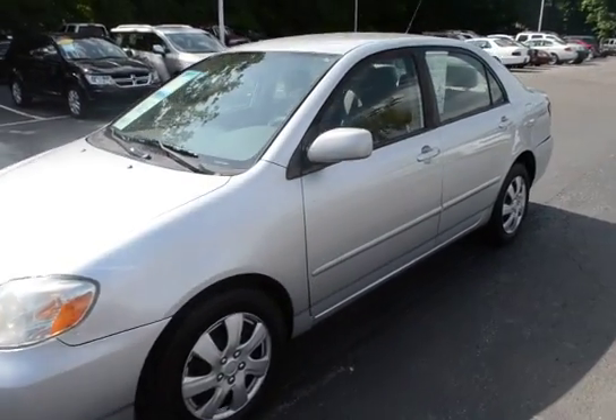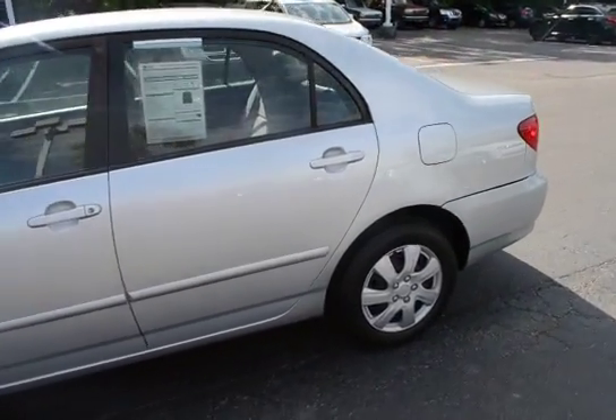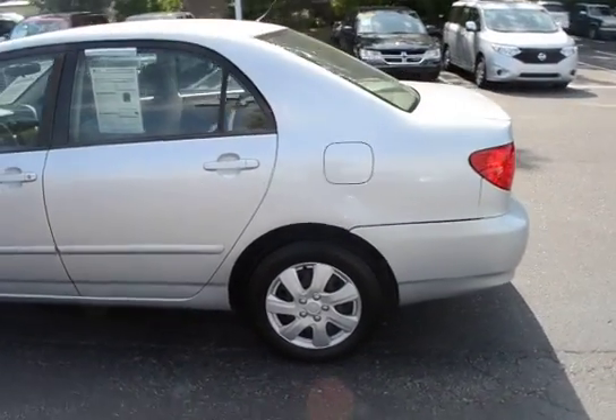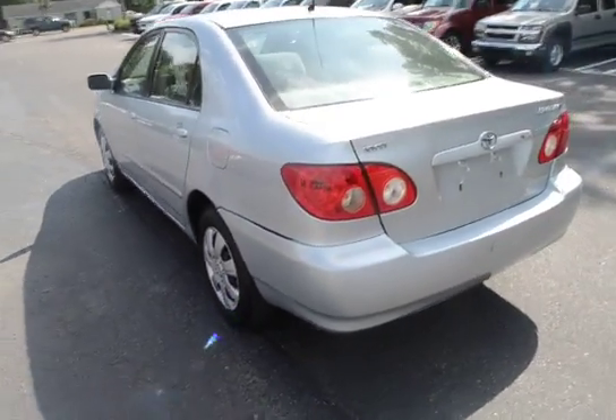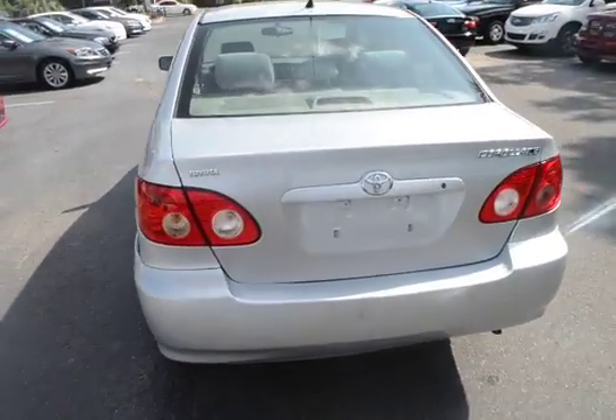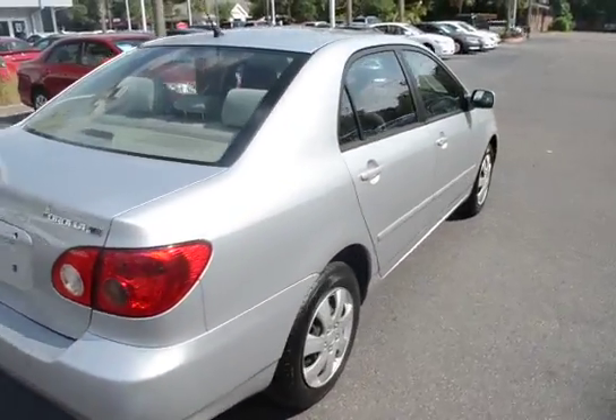Hello everyone, take a look at our 2005 Toyota Corolla LE. The vehicle has 136,000 miles on it. Give you guys a quick hands-on video here.